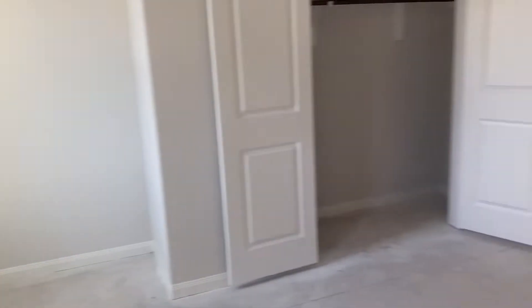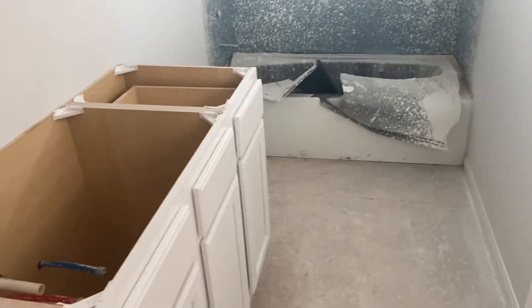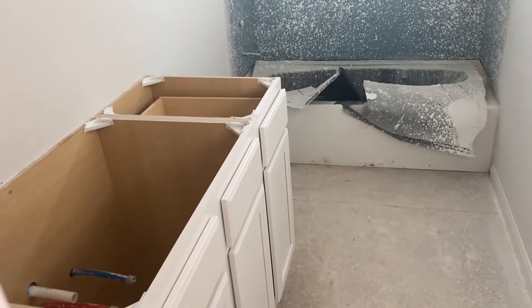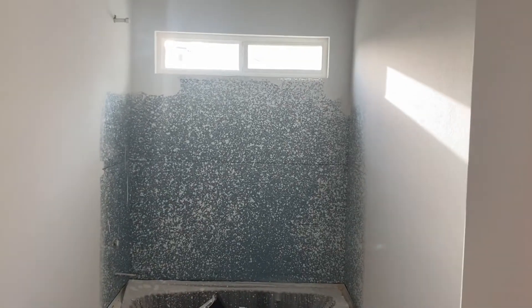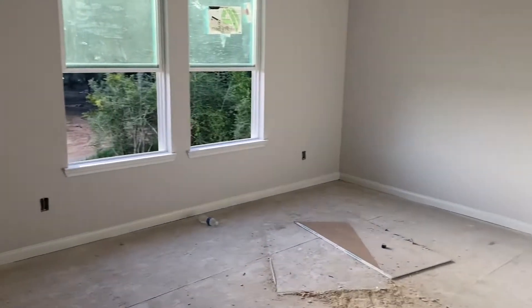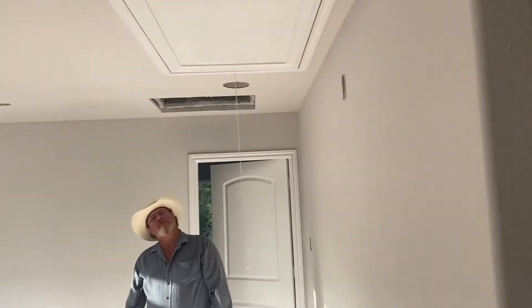I'm just outside the bedroom I was just in — this is the upstairs bathroom. Dean's got a bathroom upstairs also, but that's inside his room. This is the guest bathroom; it's got a transom window there in the shower.